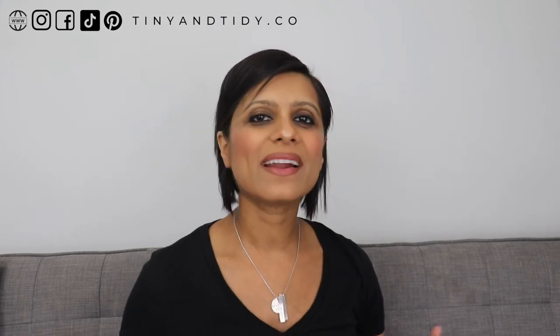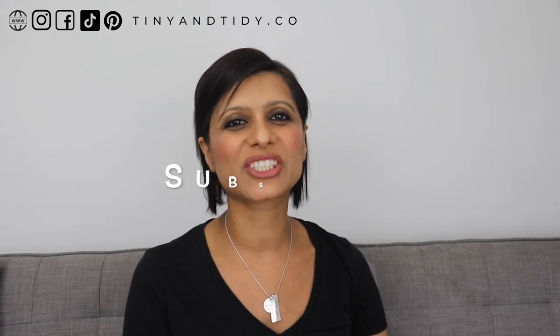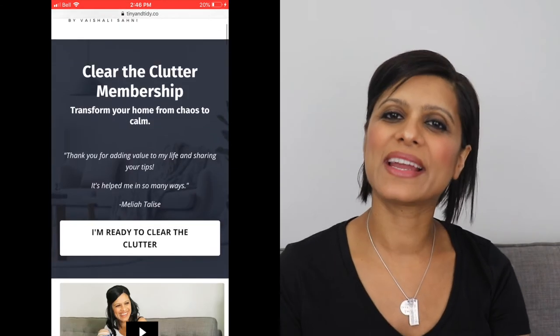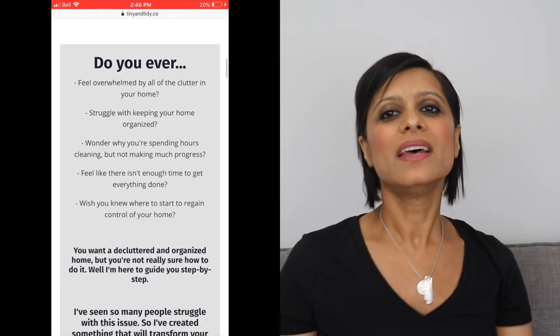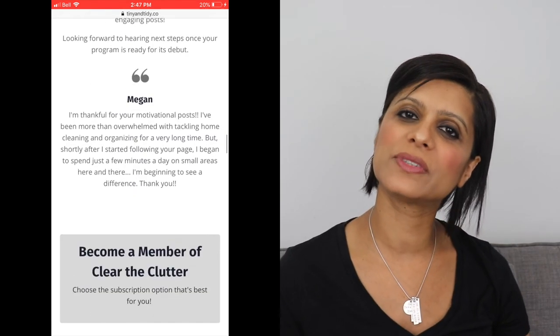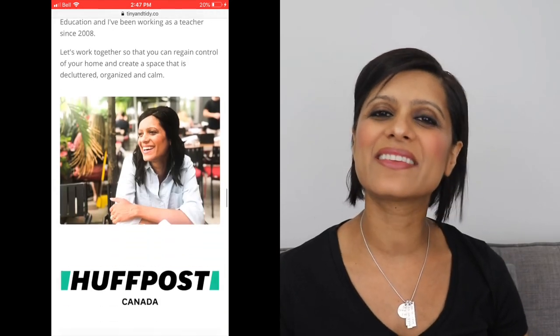If that's something you're interested in, make sure to subscribe to my channel and hit the notification bell so you'll be notified when that video is posted. Also, if you're interested in learning how to declutter and fully organize your home step by step, make sure to sign up for my Clear the Clutter membership. I'll also teach you my entire cleaning schedule and explain how I grocery shop, meal prep, and meal plan. The link for Clear the Clutter is in the description box down below.